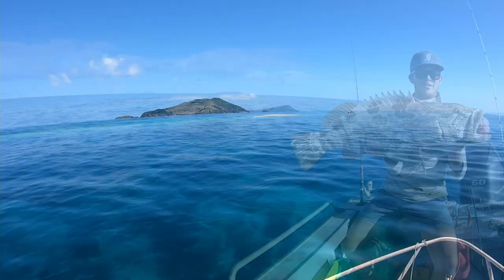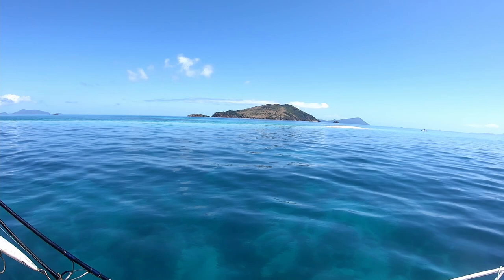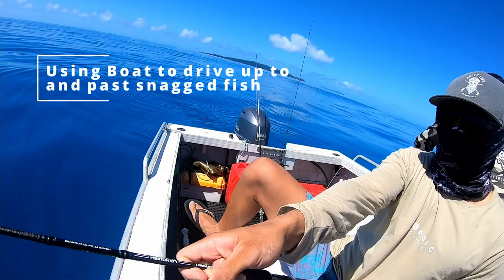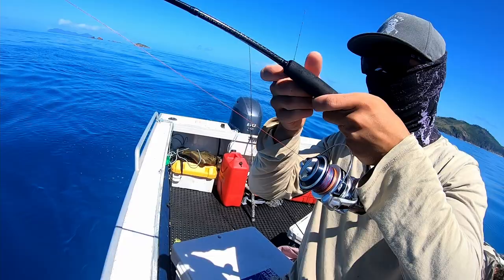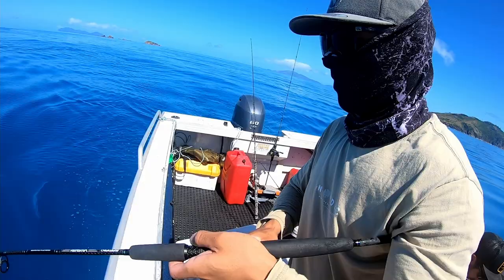Do you mind taking a photo of it? Check it out — absolute paradise. That's a big fish. I don't think I could have put much more pressure on it without snapping.